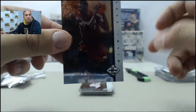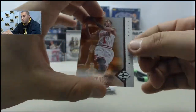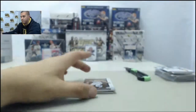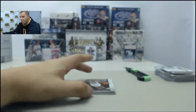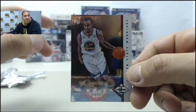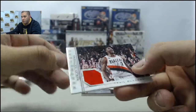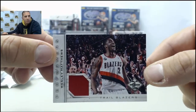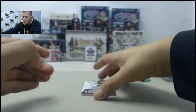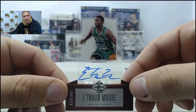Starting off: Chris Bosh, Derrick Rose, Blake Griffin, Stephen Curry. Your jersey card: Wesley Matthews. Got a die-cut auto here, numbered to 349 — Etuan Moore.